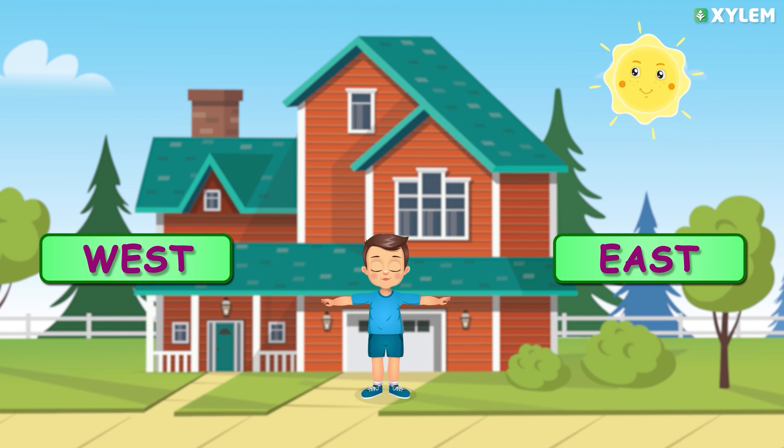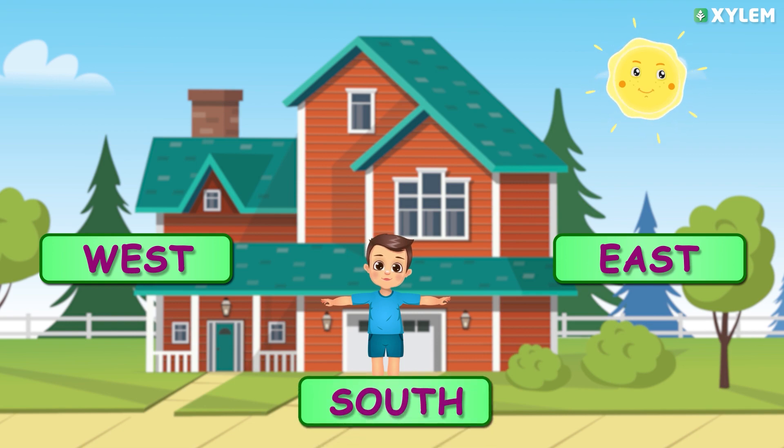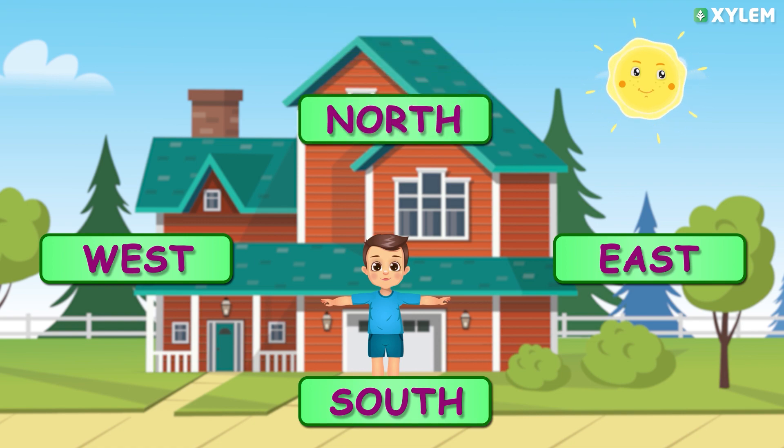Remember, the sun sets in the west. Now you are facing the south direction and your back is towards the north direction. So kids, how easily we can now identify the four cardinal directions! We will learn more like this in upcoming videos.